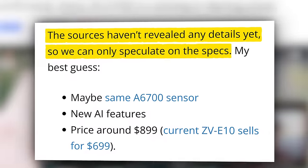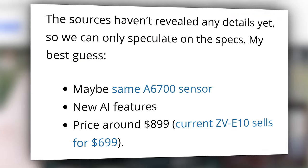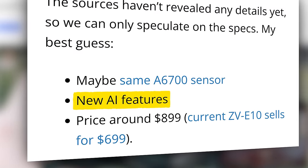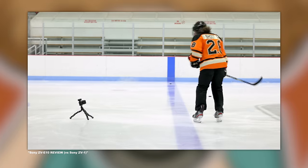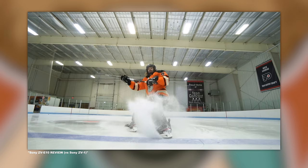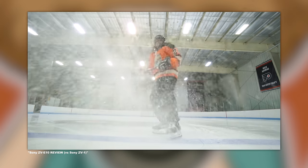I think it's a good guess that the new version is on its way and will probably get some new AI features, maybe a new sensor, but will probably be very similar to the original, which we tested out a few years ago when I took it to the hockey rink. And that's the end of that story.